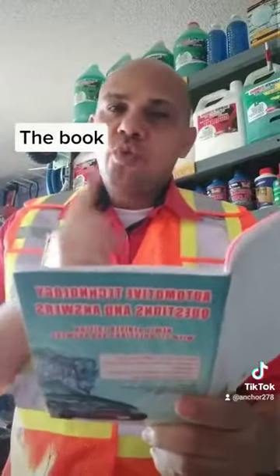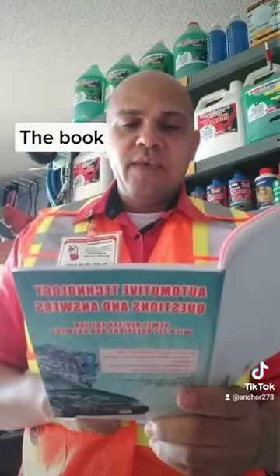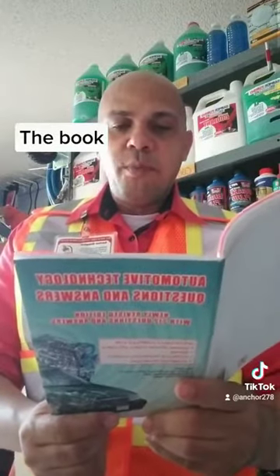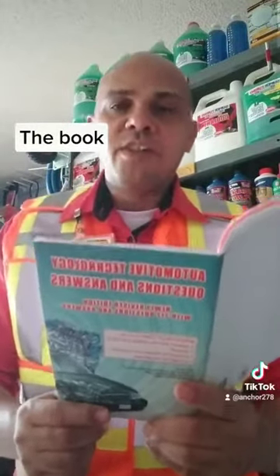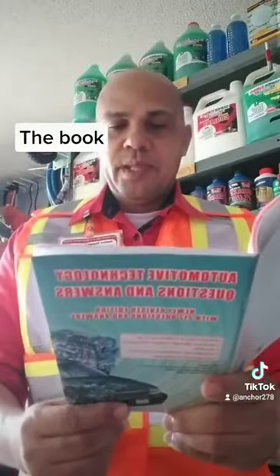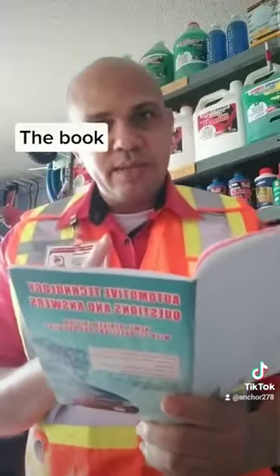First question is number 128. What would you suspect if you noticed thick black smoke coming from the exhaust of your engine? In other words, what would you suspect if you see black smoke coming from your tailpipe? Answer: The carburetor requires adjustment. That's the answer.